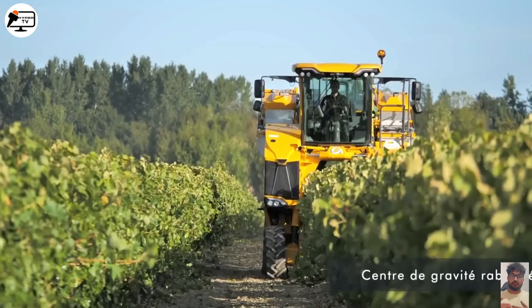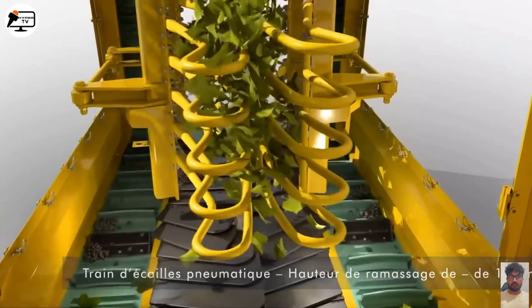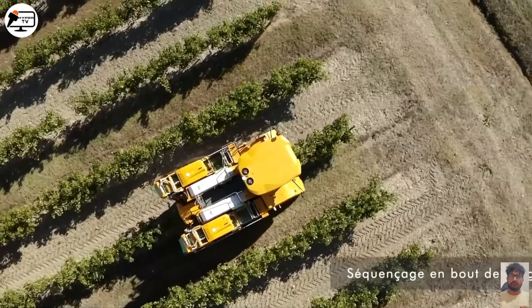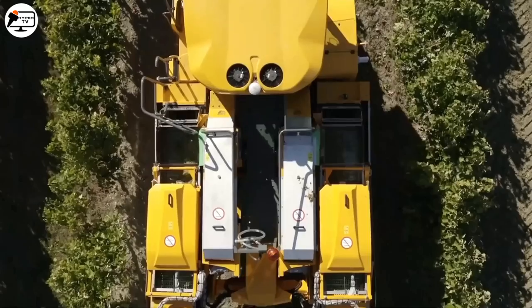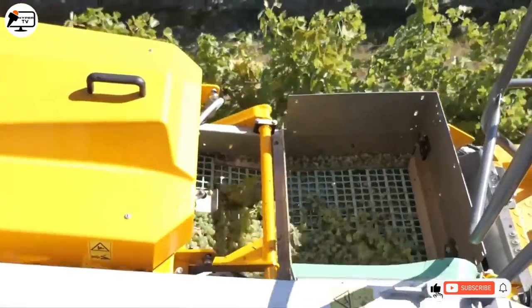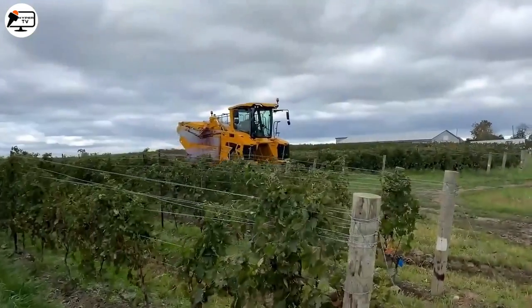The spacious and ergonomic cabin provides a pleasant working environment with touchscreen displays, multifunction joysticks, adjustable seats, and air conditioning. Its dual-pendulum harvesting head allows the collection trays to follow the vine trunk, ensuring more efficient and precise harvesting with minimal plant damage. The continuous high-capacity sealed conveyors ensure a smooth flow of harvested grapes, and the high-flotation tires minimize soil compaction, preserving the land's health.